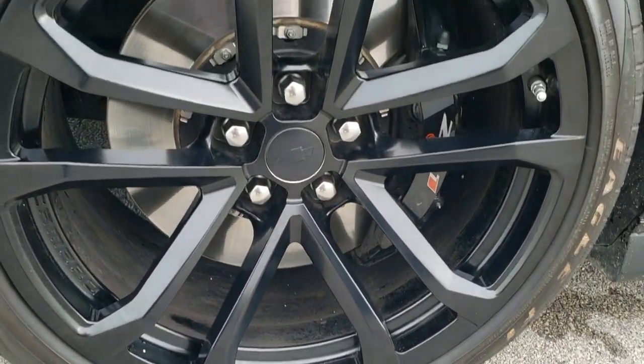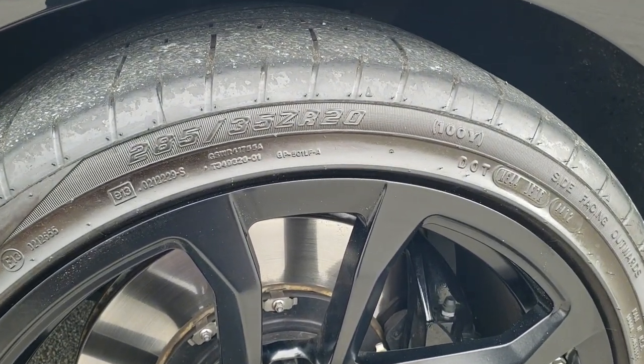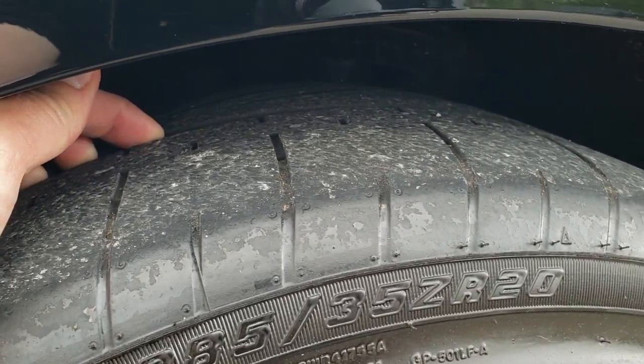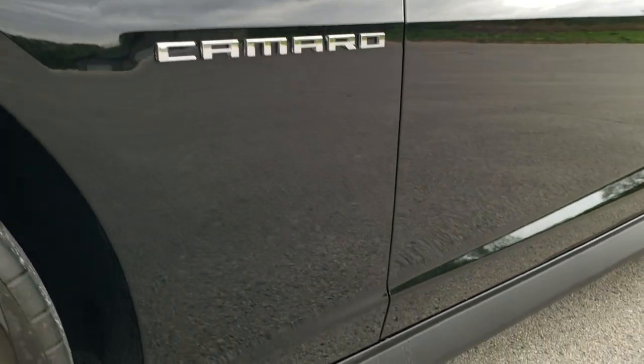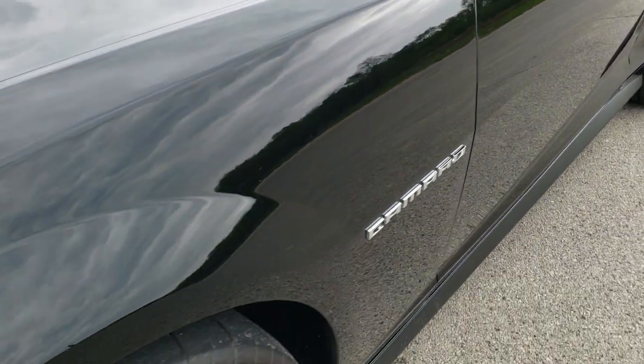Comes with the 20 inch painted Camaro rims. Goodyear Eagle F1, 285/35 ZR20 tires — these tires have just about all the tread left. This car only has about 4,000 miles on it, and it's really, really clean all the way around, which you'll see in the video here.